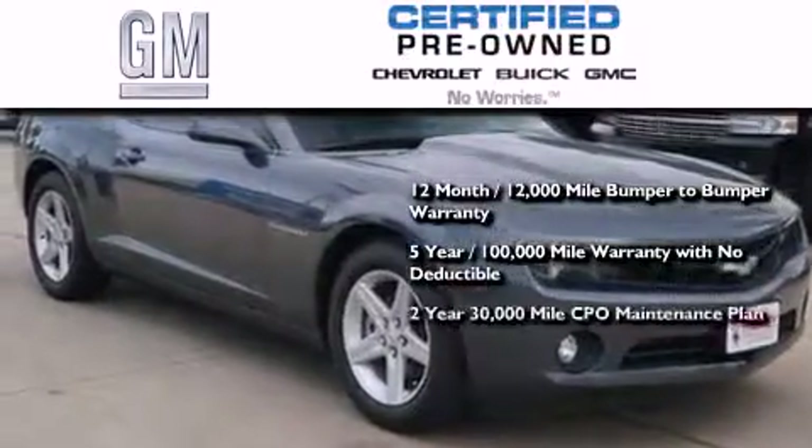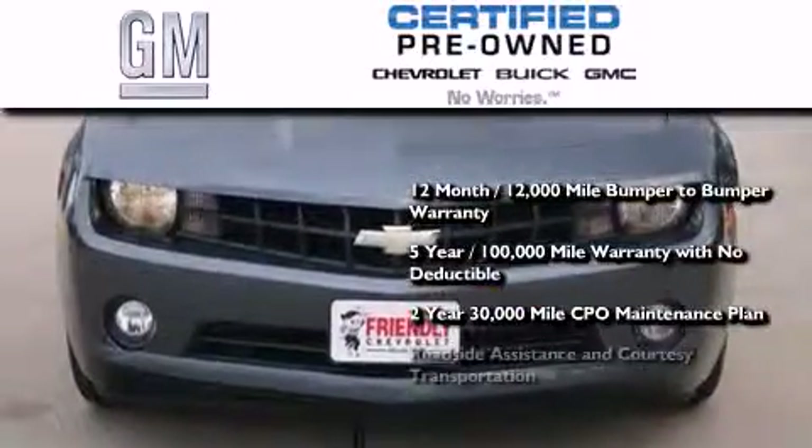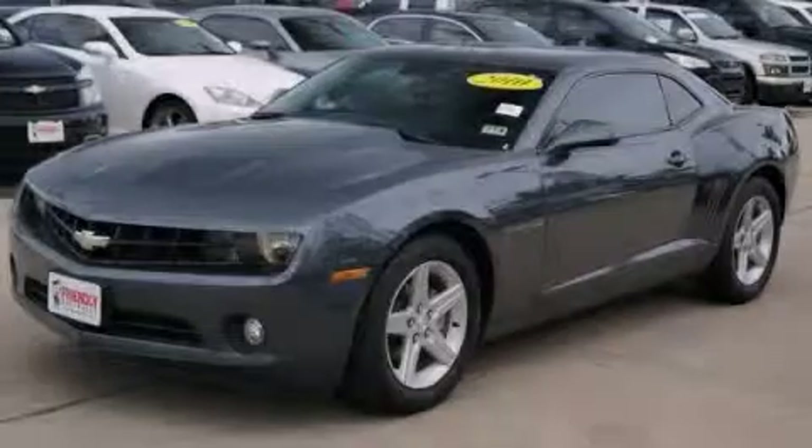You also receive a 2-year, 30,000-mile standard CPO maintenance plan, plus roadside assistance and courtesy transportation. Contact us today to arrange your test drive.